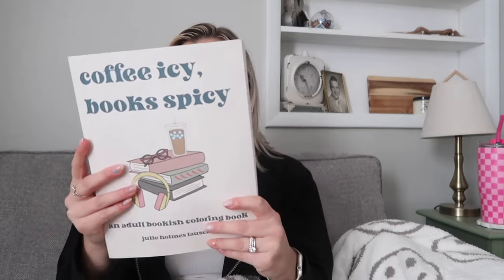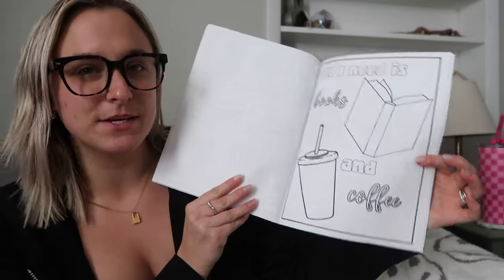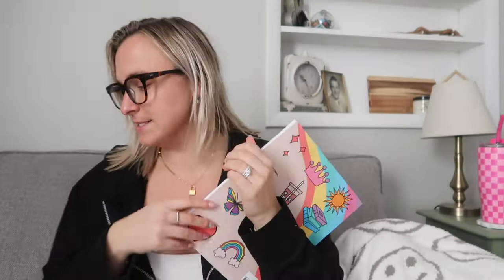They're really simple bookish coloring pages and I like that they're one-sided, so if you had one you really liked you could frame it. Then there's her second book called 'In My Coloring Era,' which is a bookish coloring book. It's much smaller but again really cute — pages like 'all I need is books and coffee,' 'one more chapter,' 'in my audiobook era,' and 'in my bookish era.' Bunch of really cute simple coloring pages.